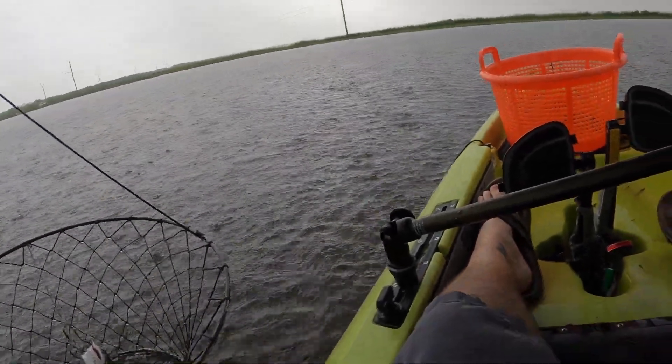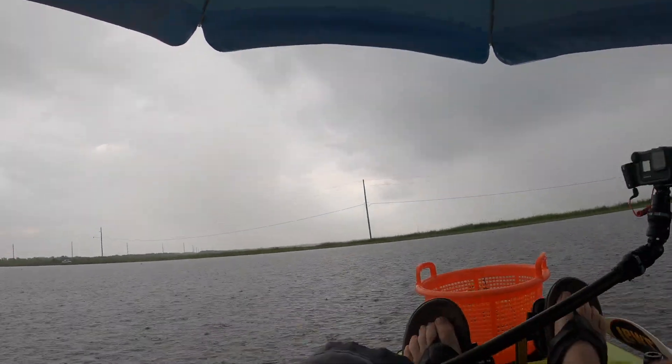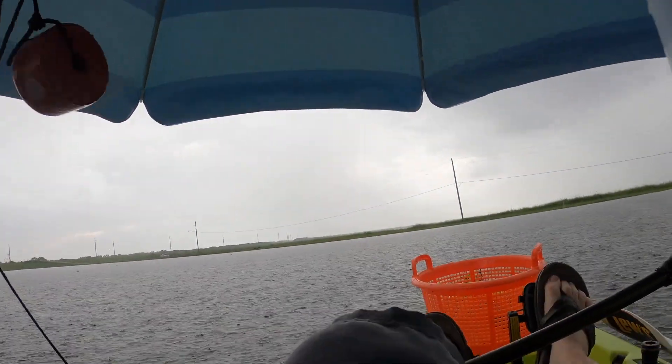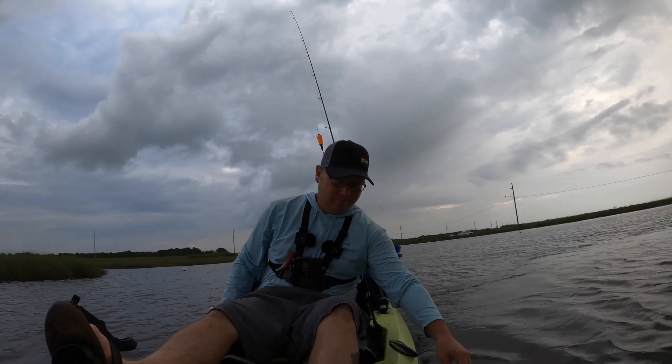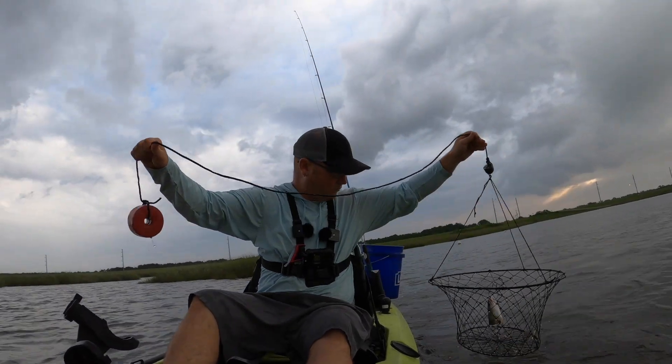Got a little baby in there still. Bring it out to the middle. Little baby.